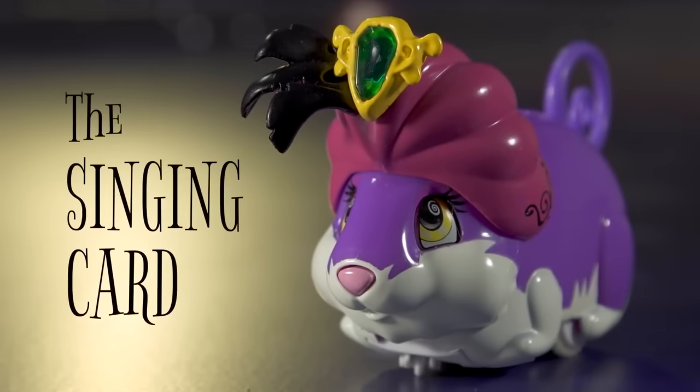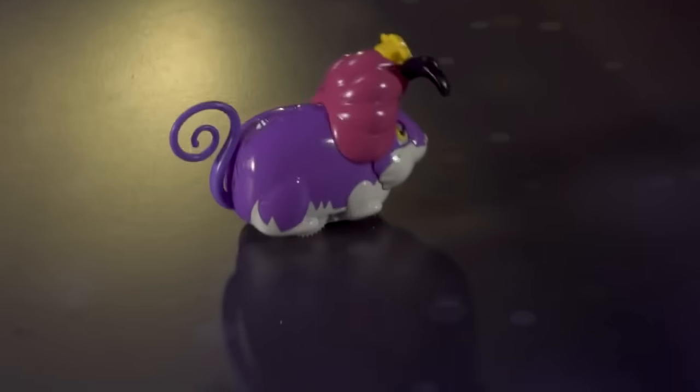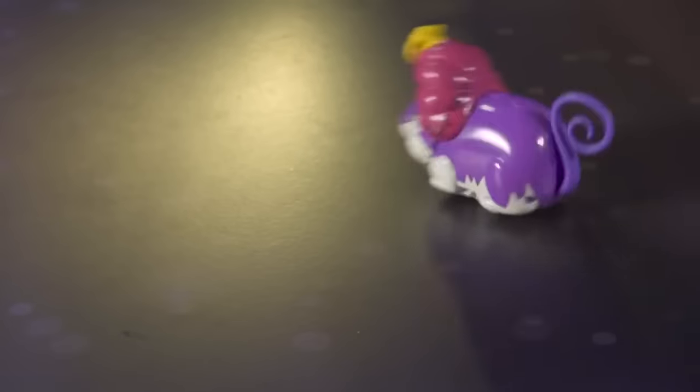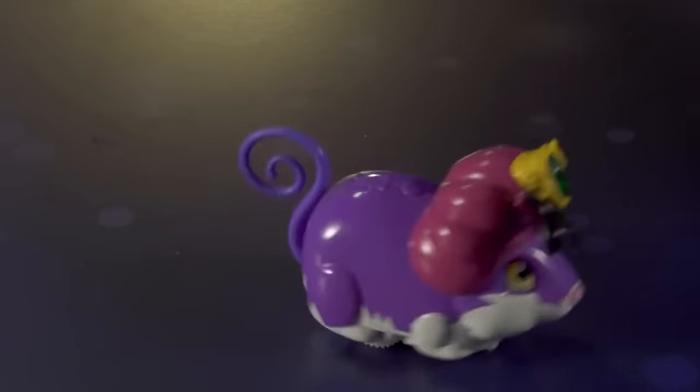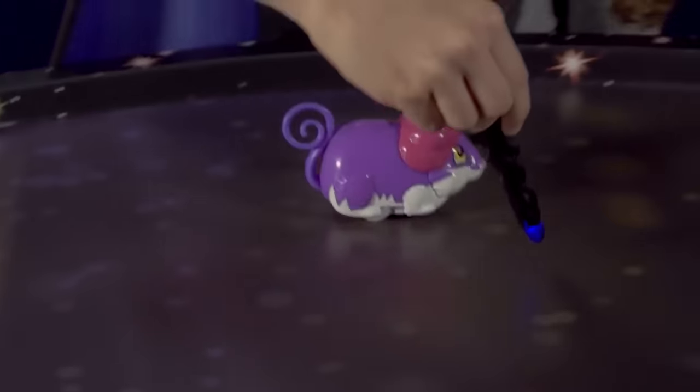Madam Zoo will amaze you with her mystical abilities. Astound your friends as Madam Zoo predicts the correct answer to the Magician's Cards every time. Point the magic wand and she will follow.